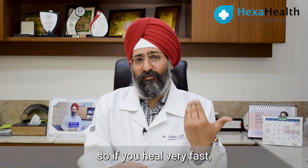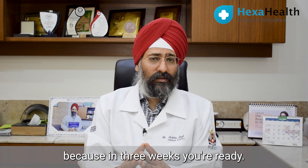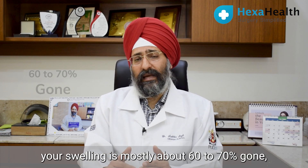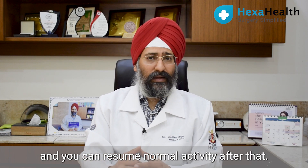So if you heal very fast, the swelling also goes fast. The recovery after facelift typically takes 2 to 3 weeks — by 3 weeks your swelling is mostly about 60 to 70% gone and you can resume normal activities after that.